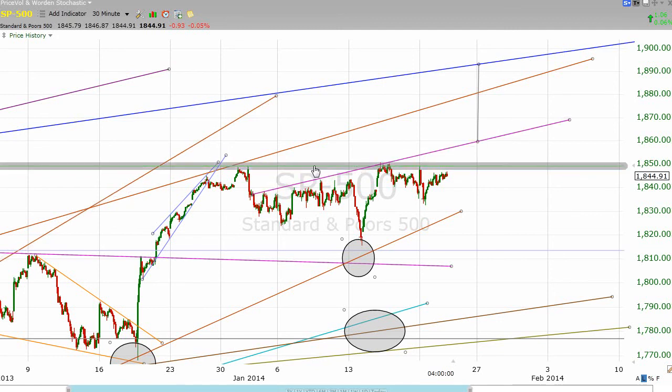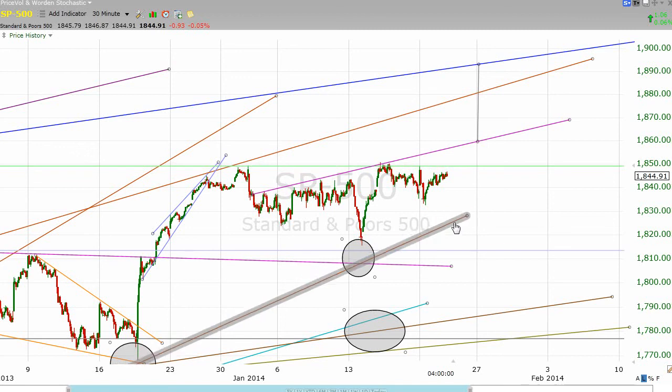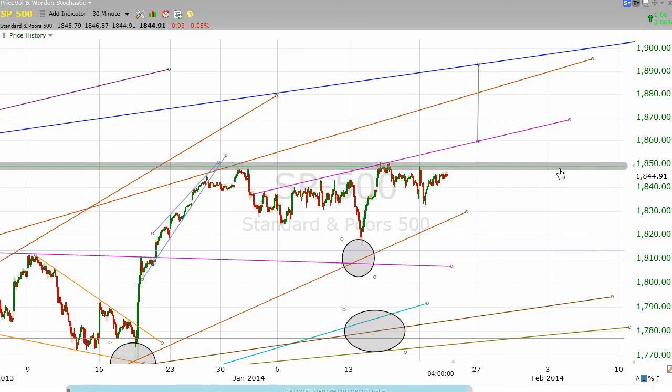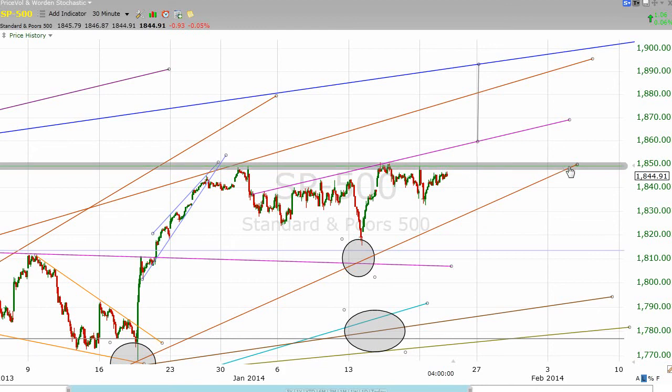I want to keep an eye on two lines: keep an eye on 1850, because that has clearly been resistance, but at the same time let's keep an eye on this upsloping line too. On the bearish side of the equation, we have rising support right here that is going to be in the low 1820s and moving up over time, to the point where by the middle of the first week of February, this rising support line will actually be intersecting our 1850 line. So something's got to give in the next, call it two weeks.